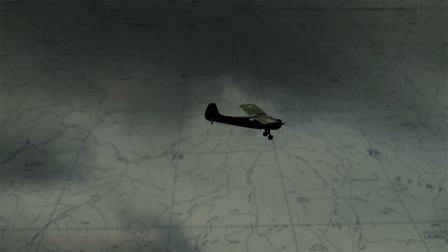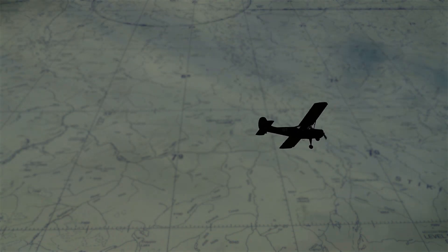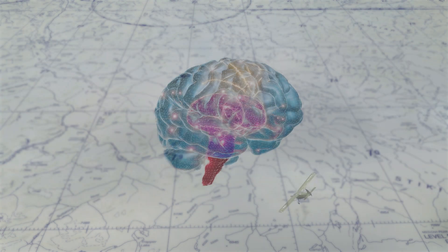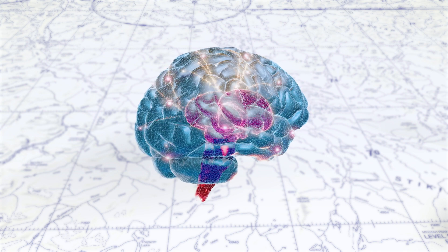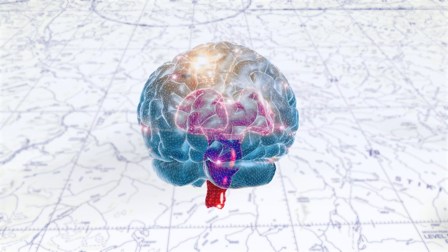Spatial disorientation occurs when a pilot fails to sense their position correctly, misunderstands the attitude of the aircraft, or the movement of the airplane in space. To prevent accidents, the FAA is interested in how the brain works during demanding aerospace conditions.